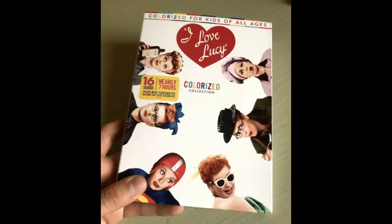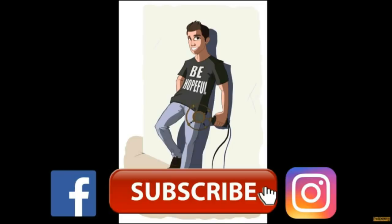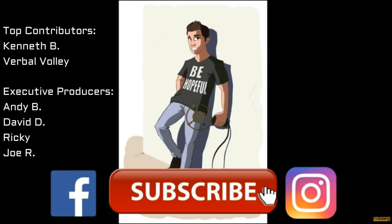We'll see y'all next time, and don't forget, guys and gals, be hopeful! Thanks as always to all the Patreon supporters, especially the executive producers for this video: Andy B, David D, Ricky, and Joe R. Thank you so much to everyone.